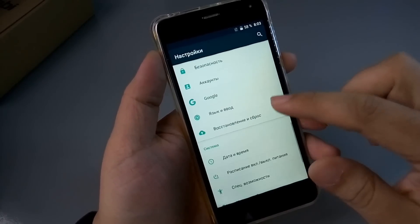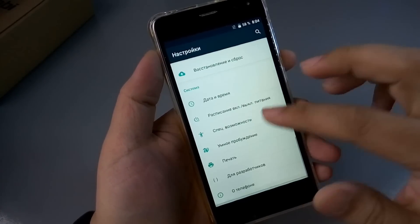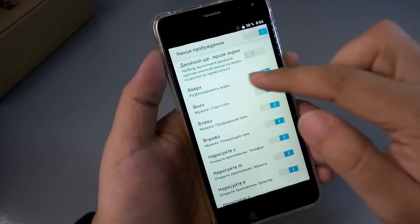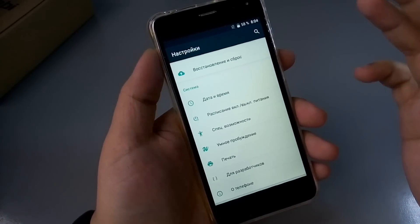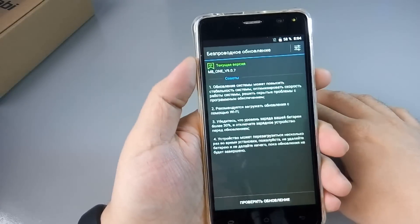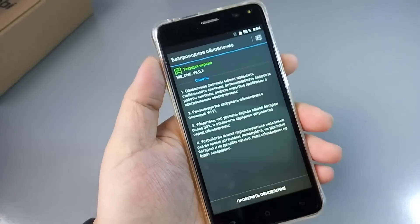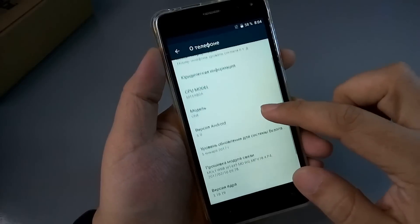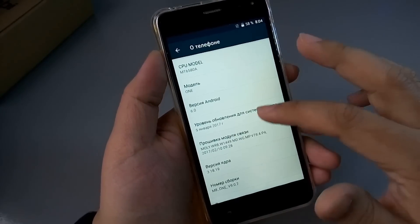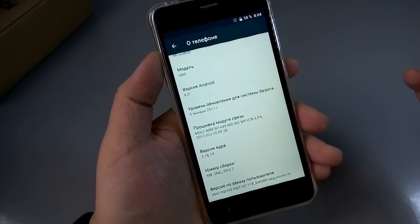Извиняюсь за голос — не до конца ещё выздоровел. Спецвозможности — в спецвозможностях ничего интересного нет. Умное пробуждение: разблокировка экрана двойным тапом и жестом — свайпом вверх можно разблокировать экран. На недорогих смартфонах не рекомендую: в кармане будет разблокироваться. Чипсет — MT6580A, модель One. Версия Android 6.0. Будет ли «семёрка», неизвестно. 1 ГБ оперативной, 8 ГБ встроенной, 2200 мАч аккумулятор.